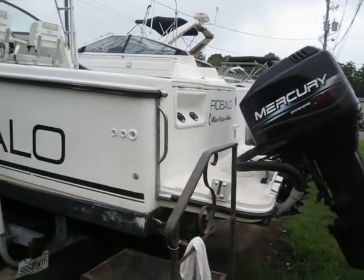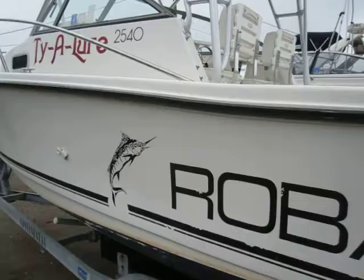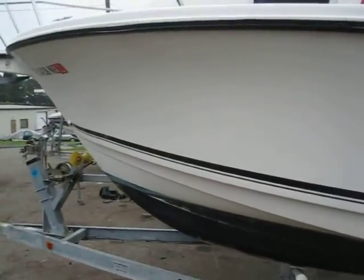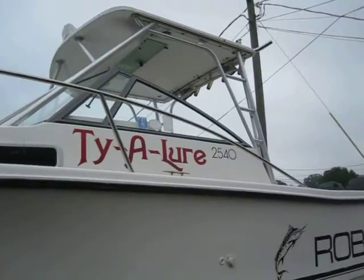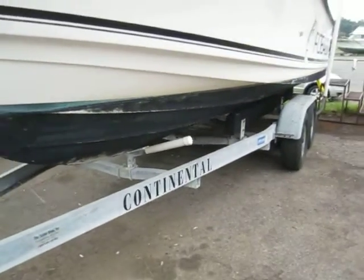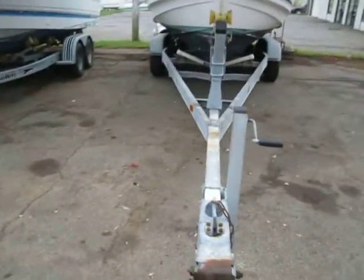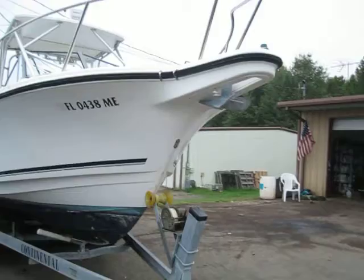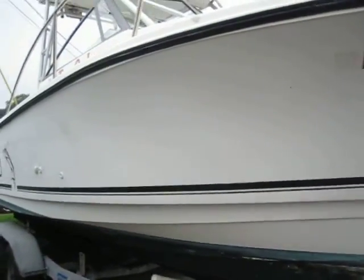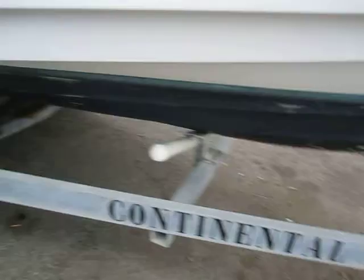This is our walk-around inspection of the '97 Raballo, showing the condition of the boat. This is for the 18th anniversary of the boat.